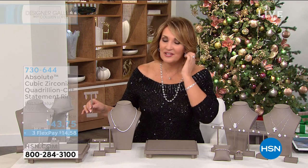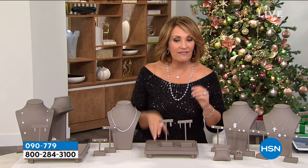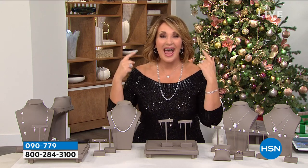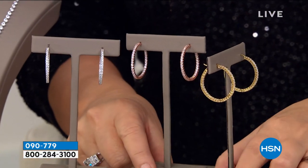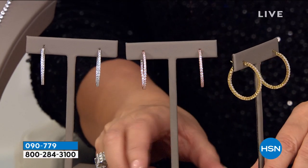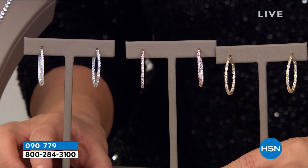Coming up also, my favorite absolute hoops. These are my favorite absolute hoops — I love them, I own them, they're perfect, they're a great size. Absolute on the outside, absolute on the inside. And for the first time, we are doing them in three gorgeous colors. We have them in yellow gold finish, rose gold finish, and the rhodium platinum finish.